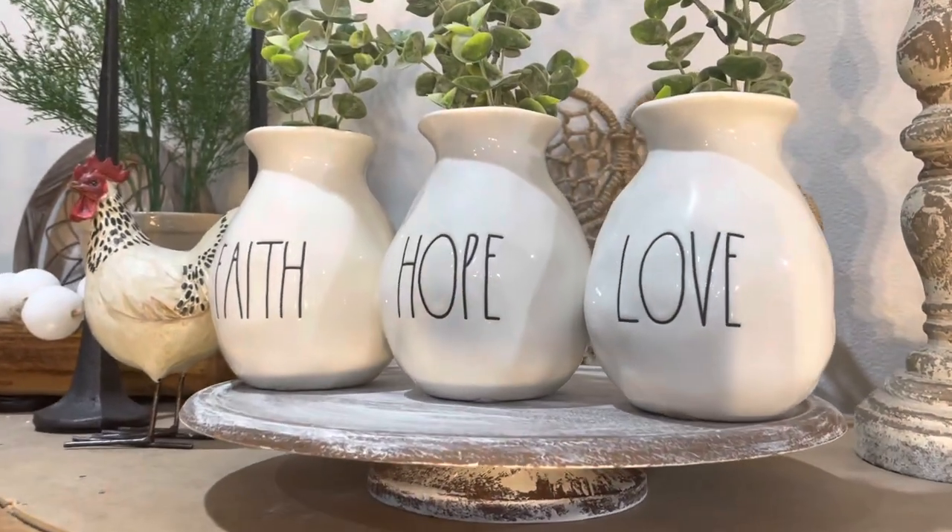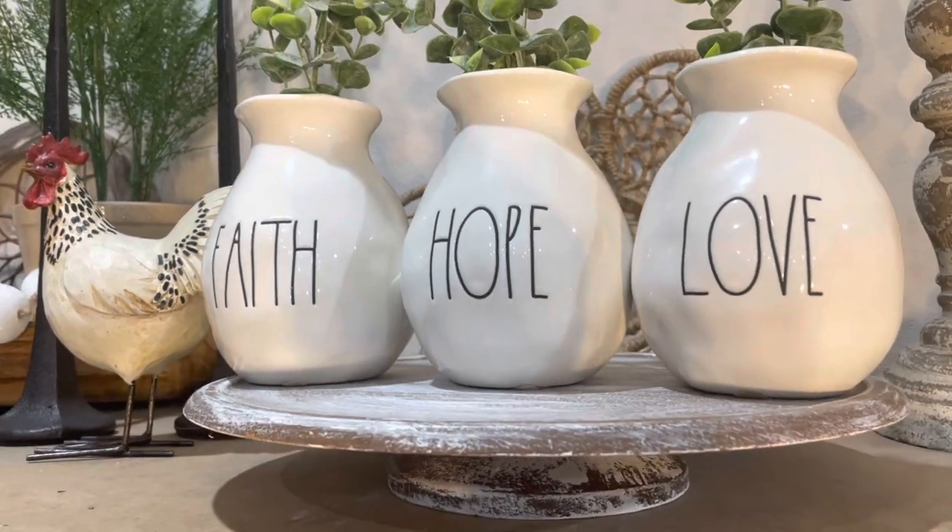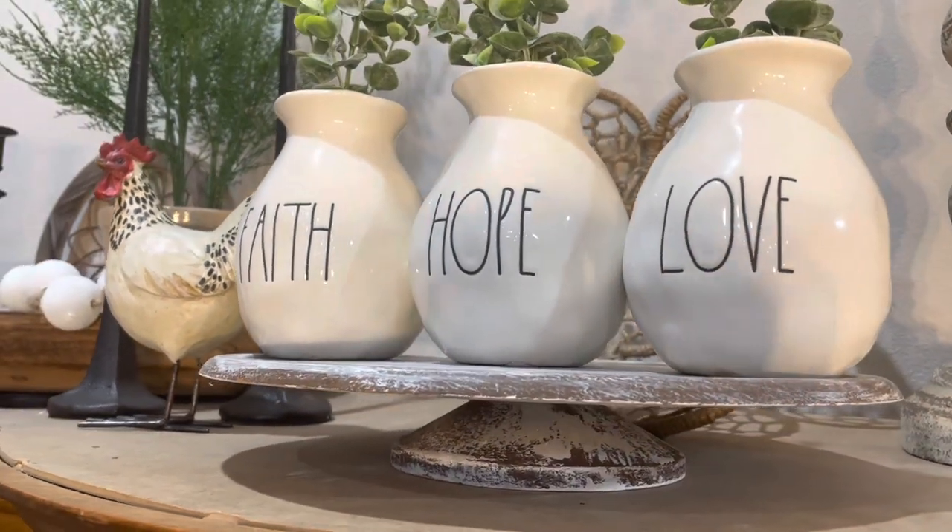This little riser that I have my Faith, Hope, and Love Rae Dunn pieces sitting on also came from the Emporium — I paid $3 for it. The last area I want to share today is a few things displayed above my kitchen cabinets. I'm actually doing a whole separate video on how I have the top of my kitchen cabinets decorated, so I'm only going to show you the few thrifted things I have up there.